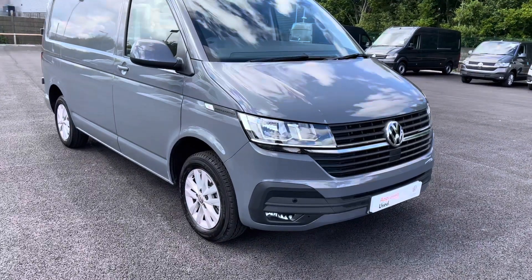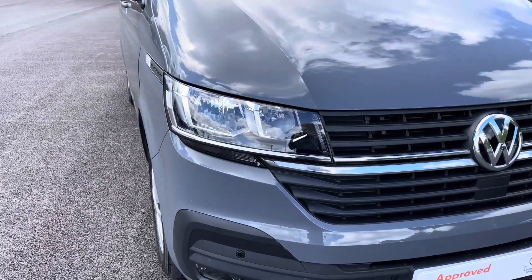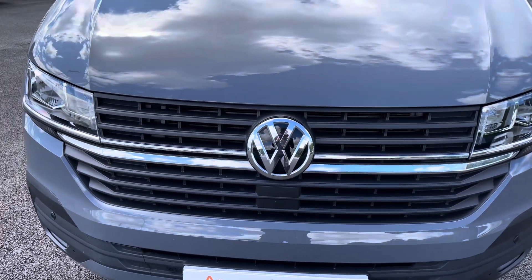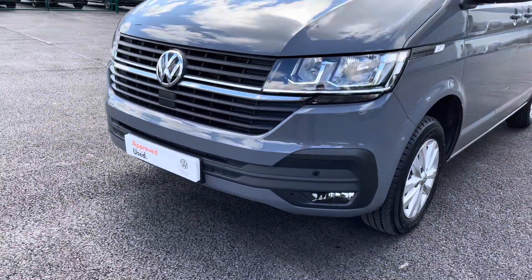Moving towards the front of this vehicle, it is fitted with auto headlamps with separate daytime running lights to provide crisp and clear visibility in any conditions. You also have that gorgeous chrome Volkswagen badging in the centre with the chrome strip in the grille, and you also have your front parking sensors located on a smartly designed bumper.